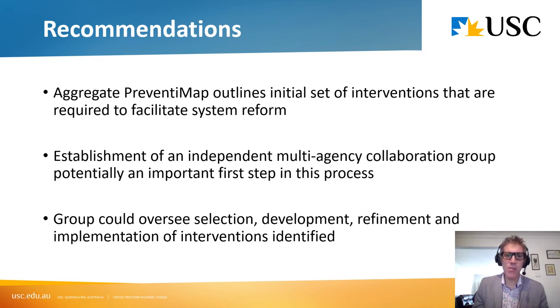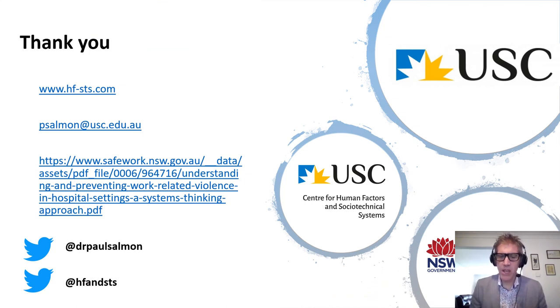Please take a look at the report — the aggregate PreventiMap outlines a set of interventions required to facilitate that system reform, and we think the establishment of an independent multi-agency collaboration group is an important first step that could drive development of the interventions suggested in the other PreventiMaps. Thank you for the opportunity to present this work, and thank you to SafeWork New South Wales for sponsoring the project and having the initiative and innovation to apply this thinking in this area. I would encourage everyone to read the report, as there is a lot of detail underneath the models that I can't do justice to in 25 minutes.